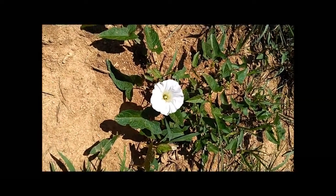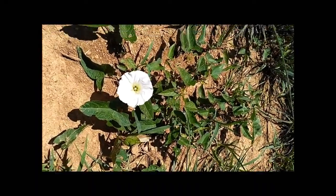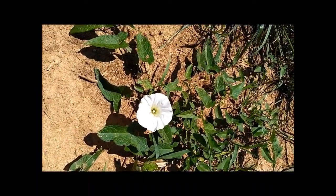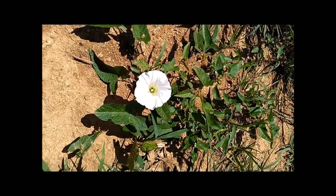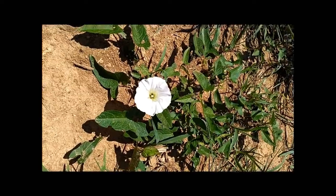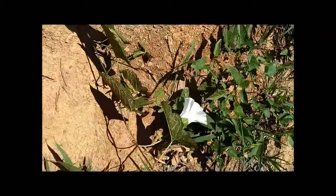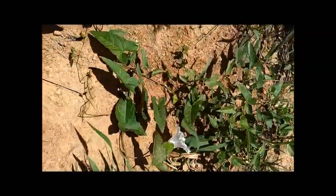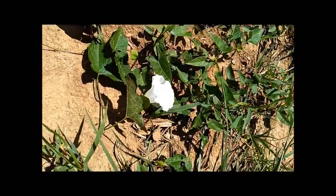Another flower found along the edge of the cornfield is this white one in front of us. It is a cousin to morning glory but is called field bindweed. It is another indicator of a human-made environment living on the fringe of the cornfield. It also grows as a vine like the morning glories.